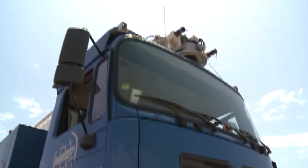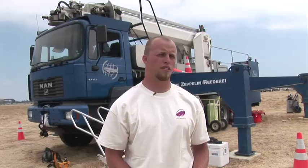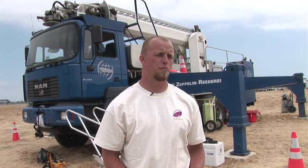This truck is mobile. The truck weighs 32 tons. It can do everything with outriggers in or out. The outriggers are there to prevent it from tipping.